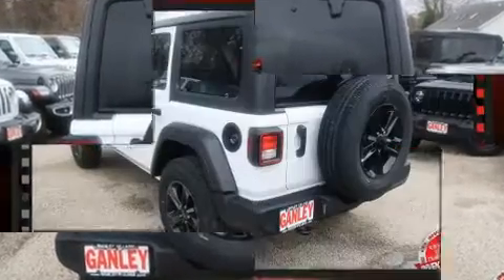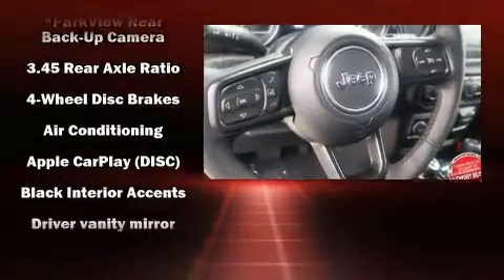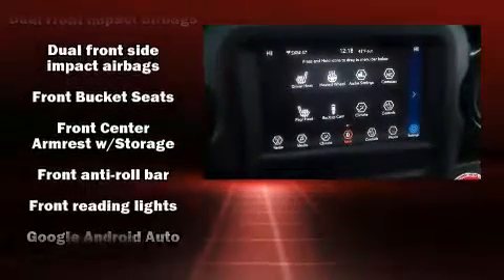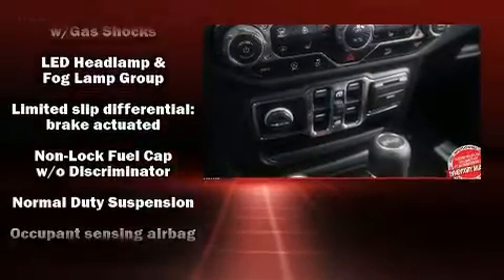Additional features include skid plates and one-touch window functionality. Safety equipment has been integrated throughout, including dual front impact airbags with occupant sensing, integrated rollover protection, traction control, brake assist, a panic alarm, and four-wheel disc brakes with ABS.